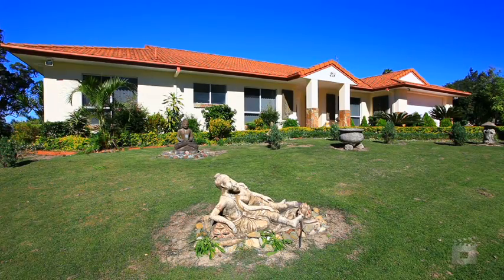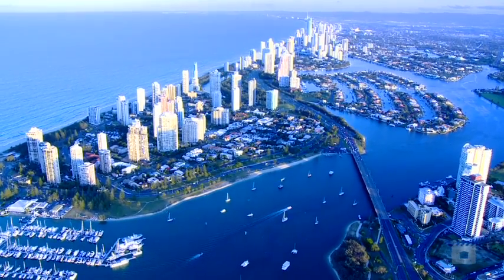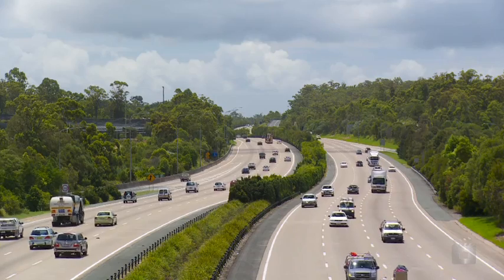The best mountaintop street on the Gold Coast. Beach 15 minutes and 4 minutes to the M1.